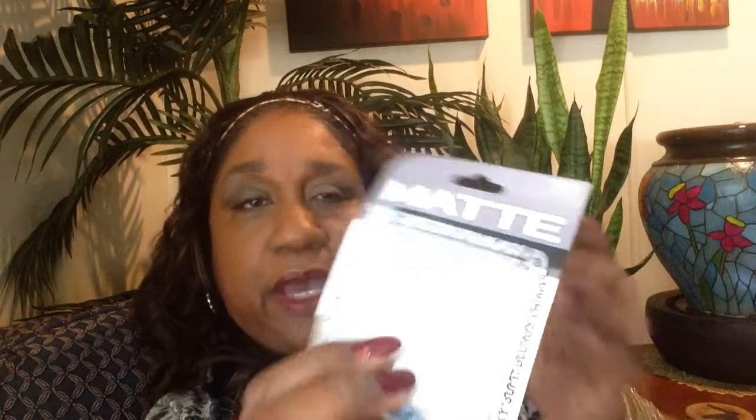The LA Colors Eyeshadow in the matte. I got this from Dollar Tree and I like it a lot. I actually bought two of these — one in the brown shades and one in blue and smoky tones. Anyway, I like it a lot.